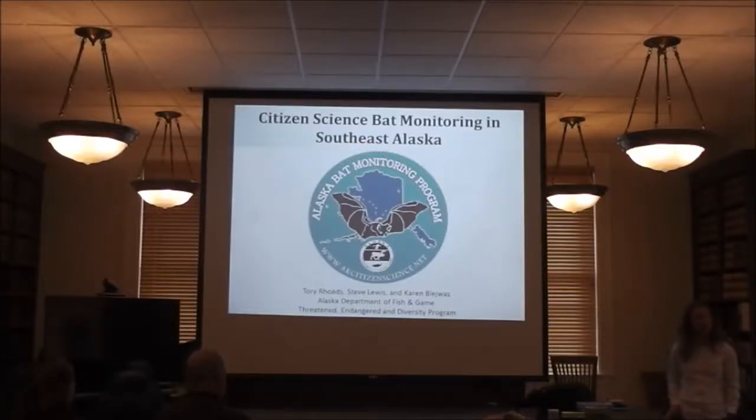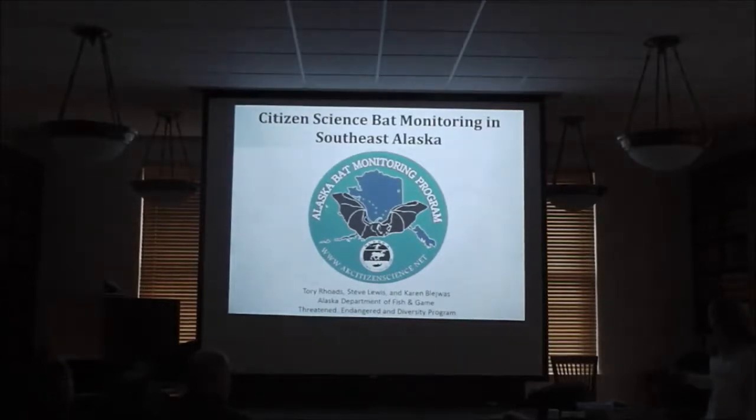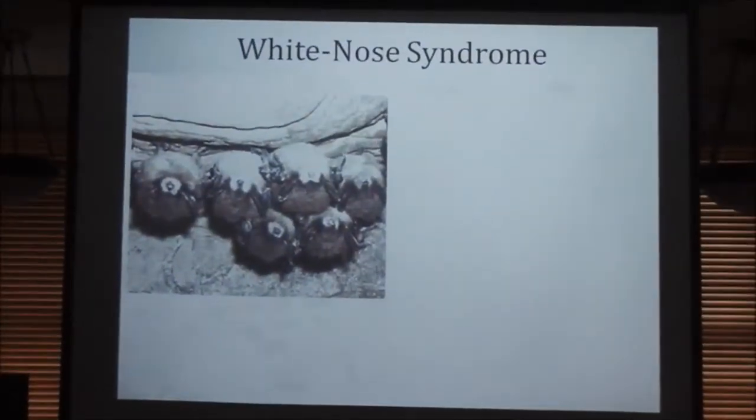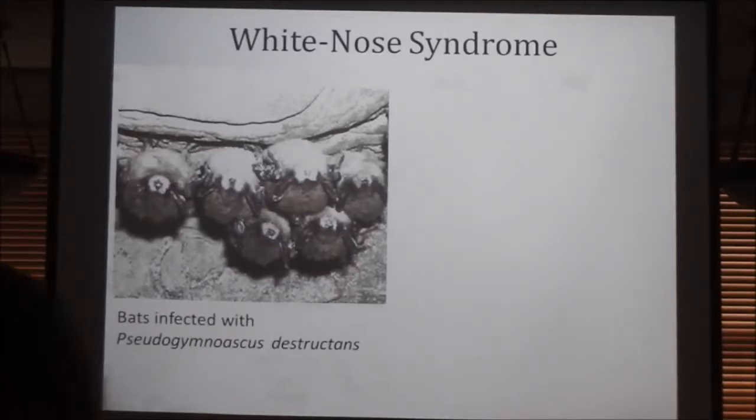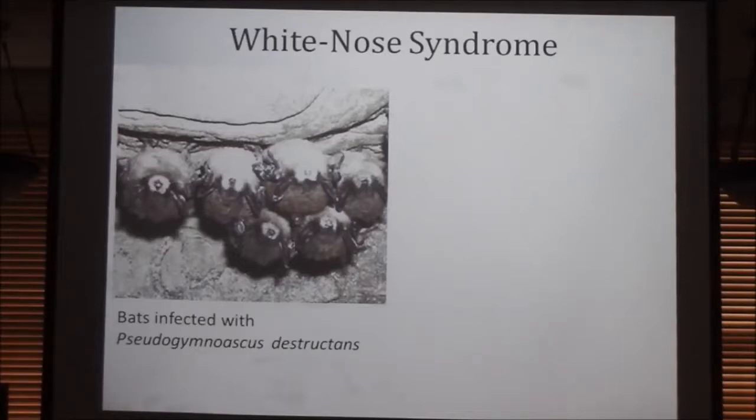I'm going to go to the bat monitoring squad here. So I want to start off talking about White Nose Syndrome. White Nose Syndrome was discovered in a cave in upstate New York in 2006. It's a disease and a fungal infection that's native to Europe and Asia, and since its introduction to the US, it has killed off an estimated 7 million bats.